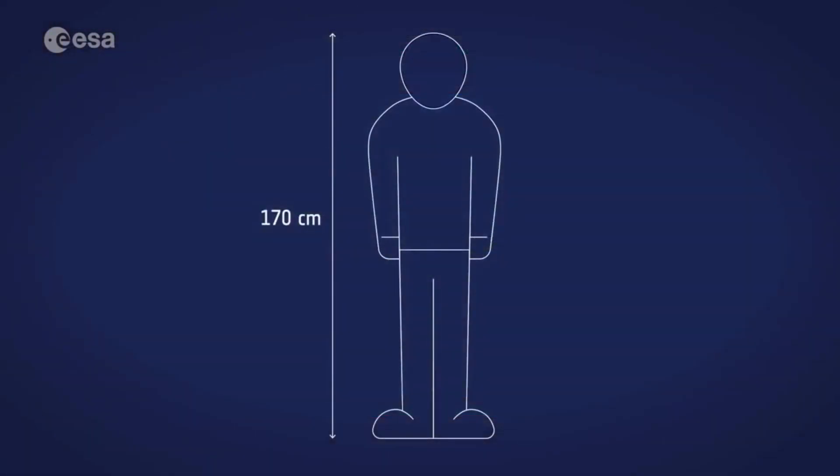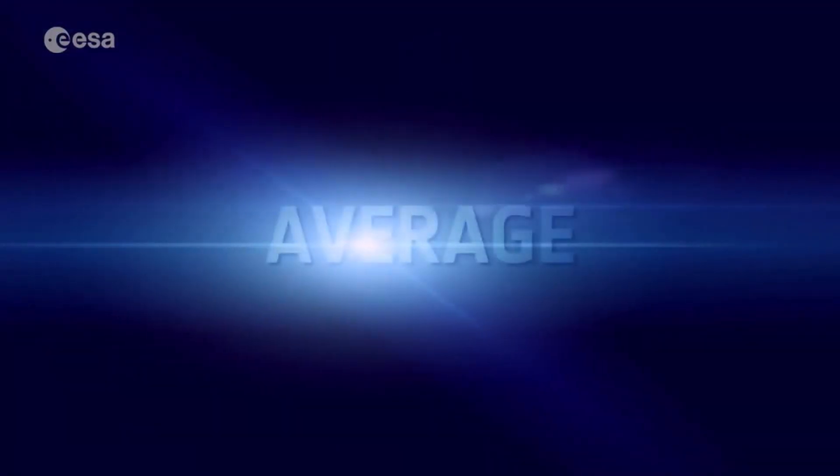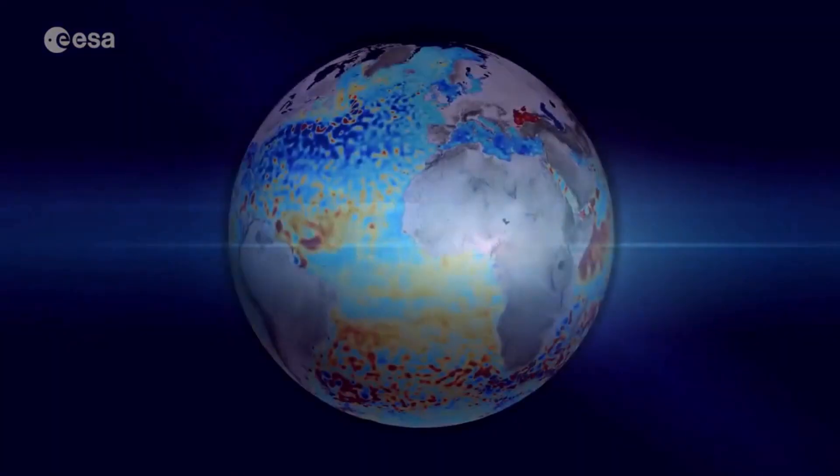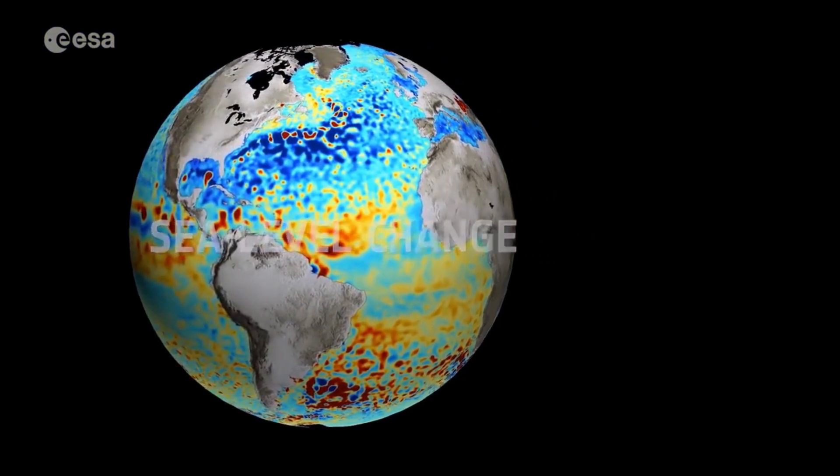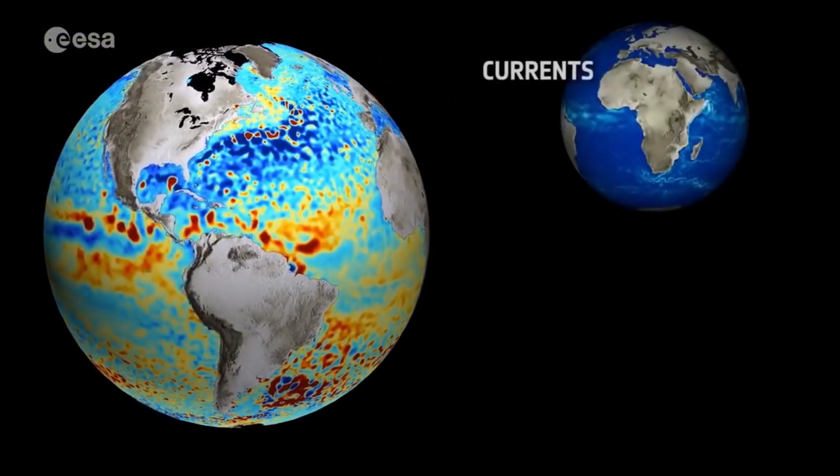That may not sound like a lot, but at a rate of 3 millimeters a year, that's 3 centimeters in 10 years, or 30 centimeters in 100 years' time. The key word here is average. Surprisingly, the water is not rising uniformly across the globe. We have to take factors into account such as currents or gravity.